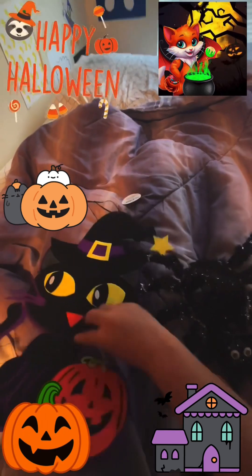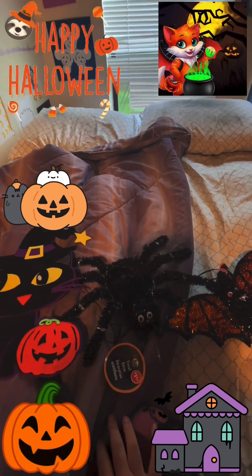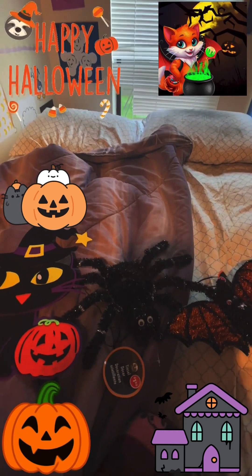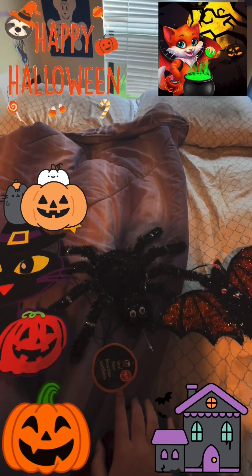These are all the Halloween stuff that I got from Dollar Tree today! Thanks so much for watching. Please subscribe and tell me in the comments if you bought any Halloween stuff from Dollar Tree before. Bye!